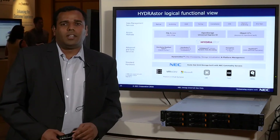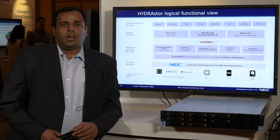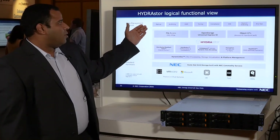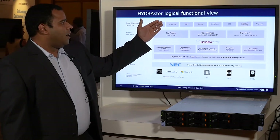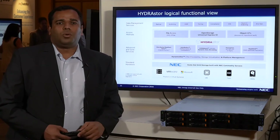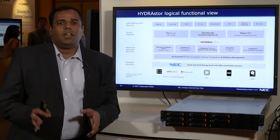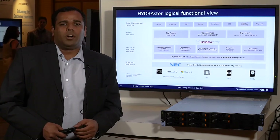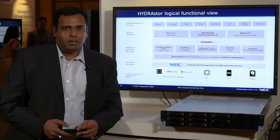We also have native cloud APIs with S3 and REST, where we can provide cloud access to HydraStore. This platform can be used for different purposes like backup, archiving, HSM tiering, and compliance. It can act as one big storage pool where customers can send archiving and backup data, with global deduplication across the entire grid.